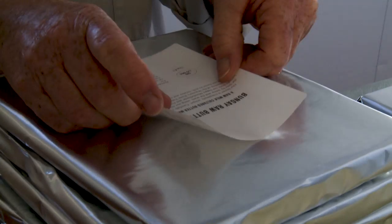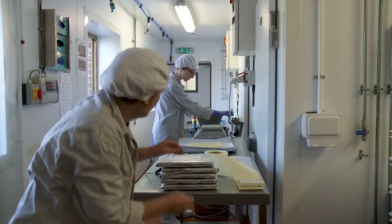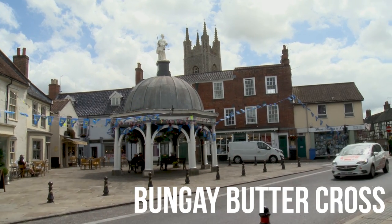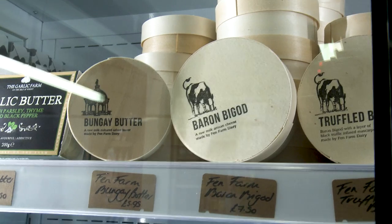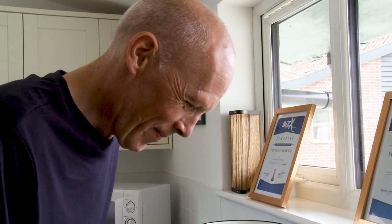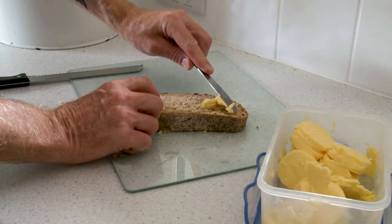On our butter boxes we have a picture of the Bungay Buttercross, which is situated in the centre of town. The first official market was here in the 13th century and there has been a weekly market here on a Thursday ever since. It's all over social media — people love it, we get good feedback, we get good praise. Perhaps I'm a glory hunter.